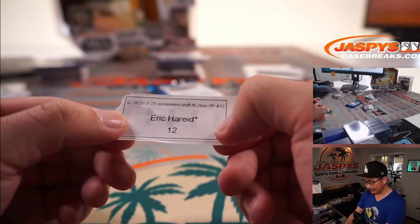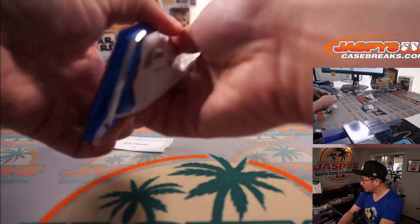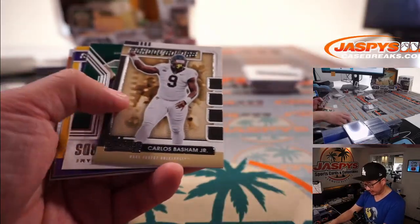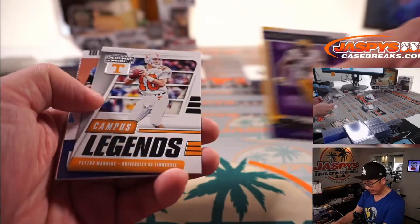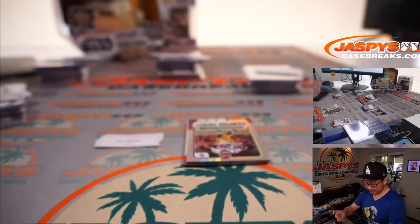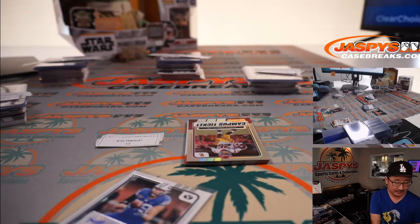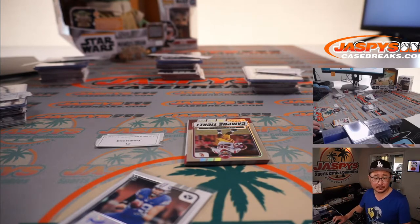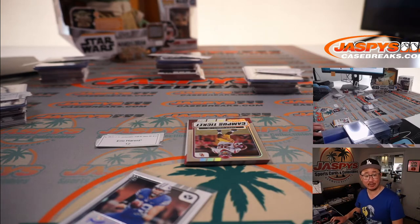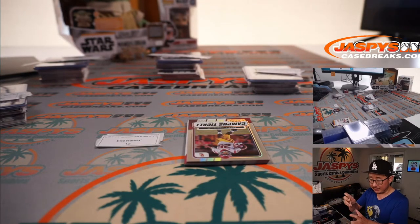All right, last but definitely not least, Eric with LastBotMojo gets the last pack. Remember, these were the last two boxes of this case, and the next two boxes are from a fresh case. And the last one is Matt Bushman, tight end out of BYU. Let's see if he got picked up — the Raiders signed Matt Bushman as an undrafted free agent in early May. A little bit of competition there, but let's see if that works out.